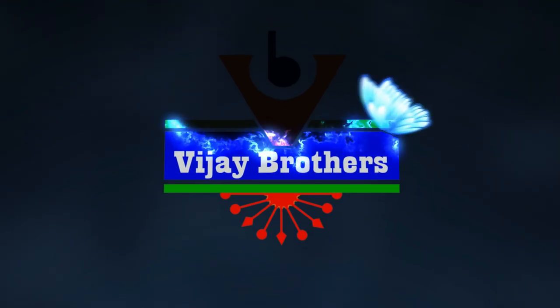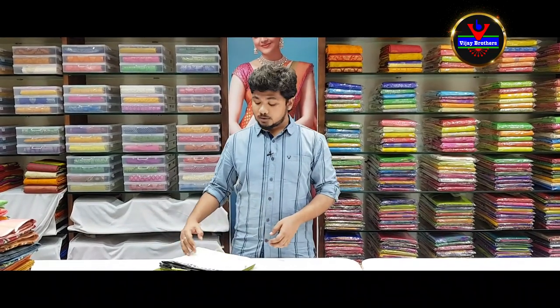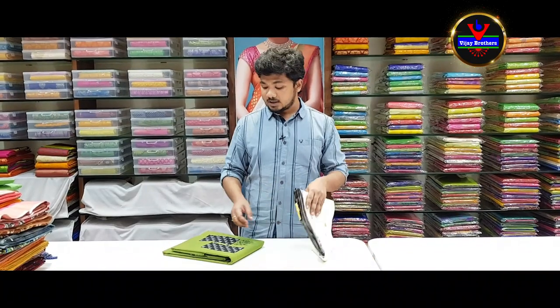Hi viewers, welcome to Vijar Brothers. I hope you are very healthy and happy. In this episode, we are looking for dress materials in cotton material.